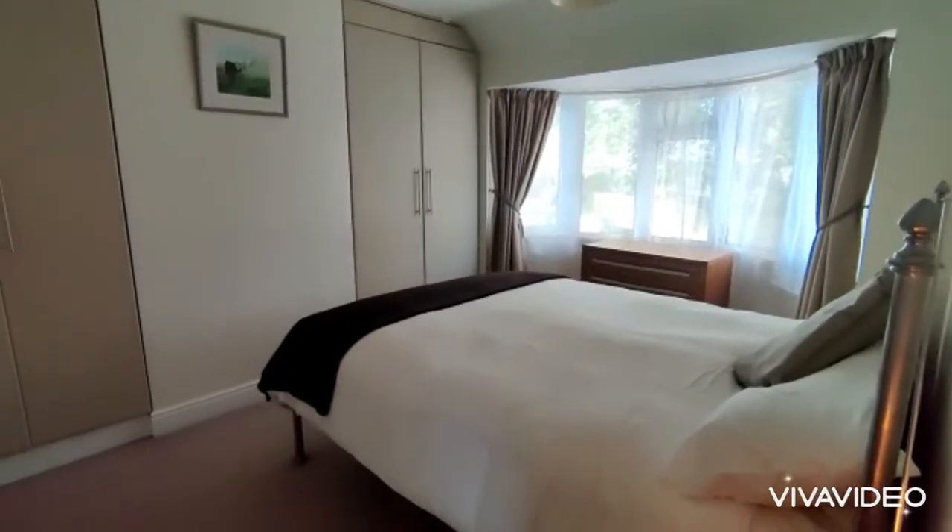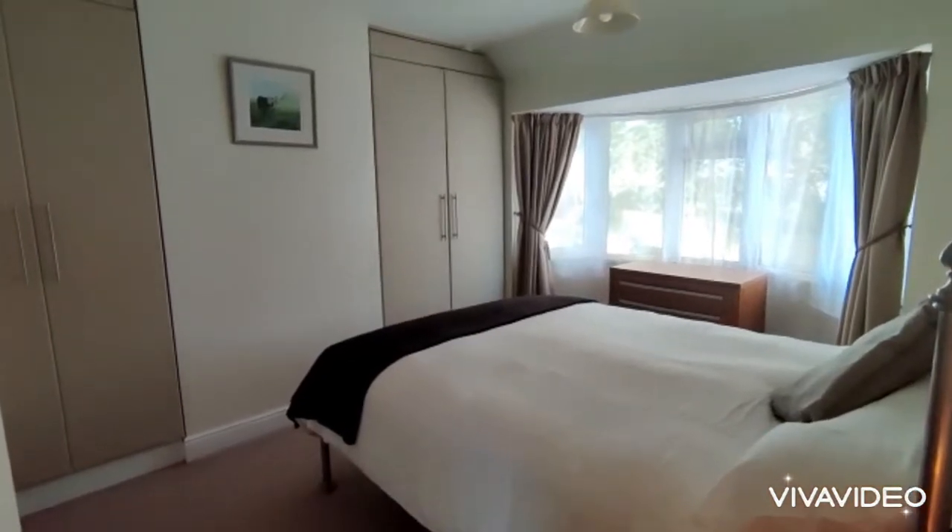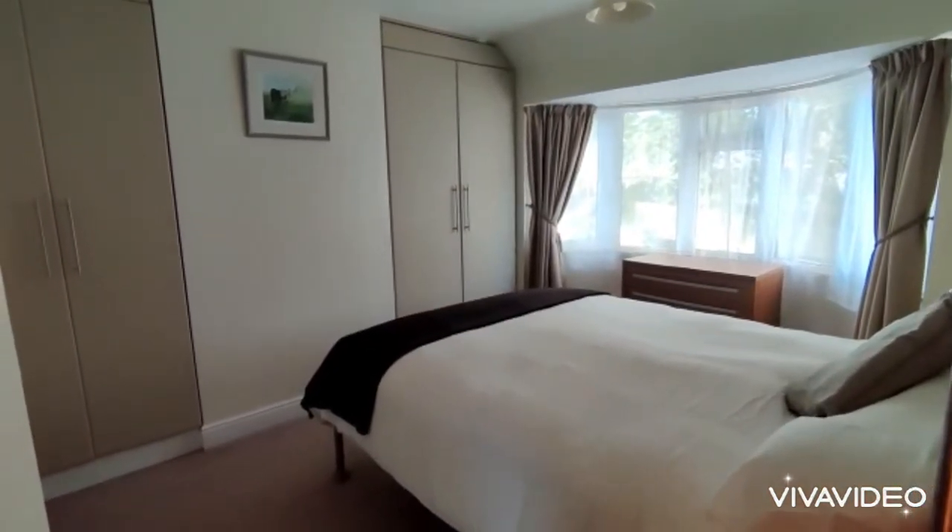Additional really large bedroom at the front — a really good sized double with double glazed bay window and fitted wardrobes.